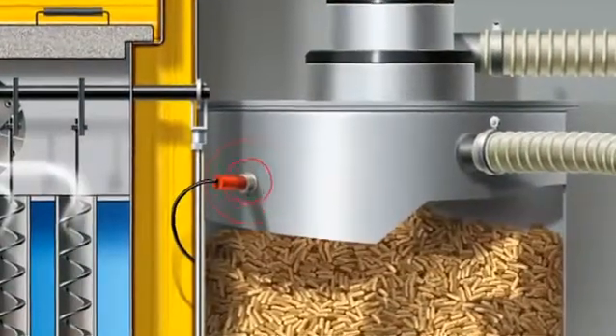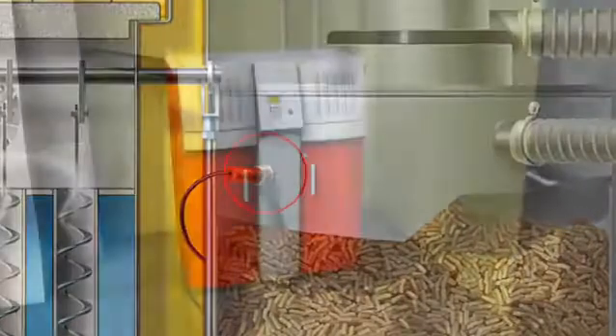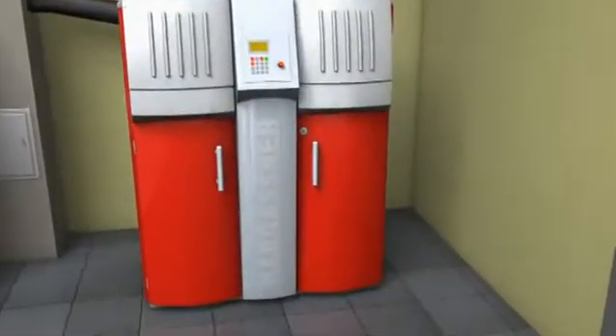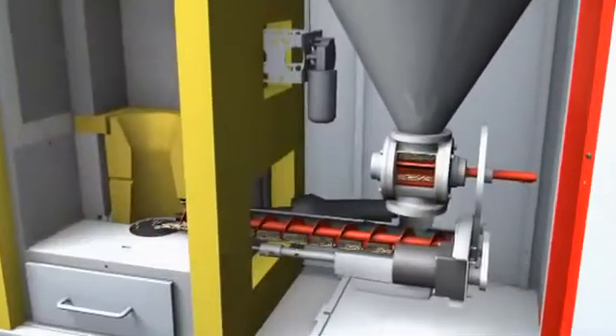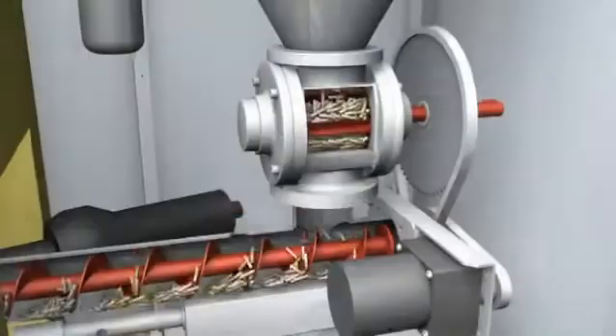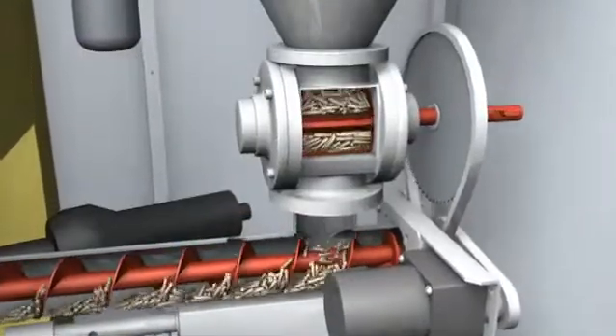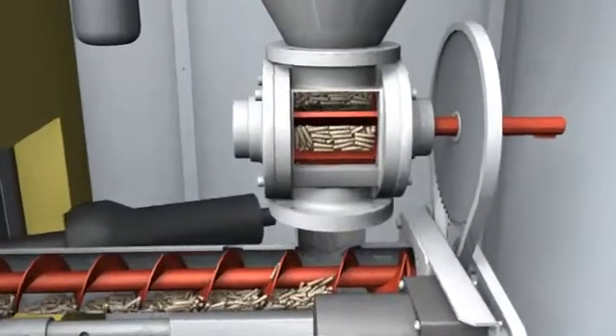The transport stops as soon as the fuel level sensor signals that the intermediate store is full. By means of the rotary airlock, the pellets fall evenly onto the stoker auger, which then transports them directly into the combustion chamber. The rotary airlock controls the exact dosage of the fuel and guarantees that the burn-back protection is 100% safe.